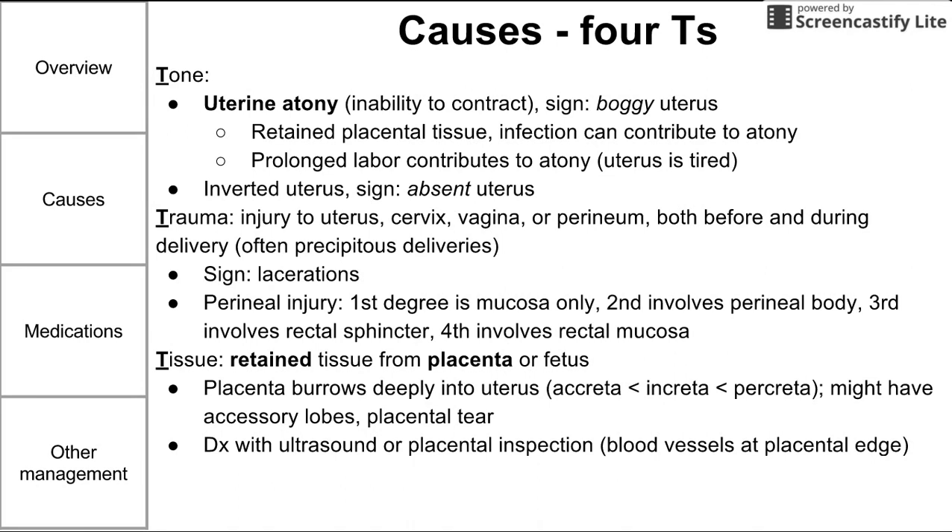Tissue-related problems can be diagnosed with ultrasound or placental inspection. When you look at the placenta after birth, if you notice blood vessels going all the way to the edge, you might suspect an accessory lobe or retained piece still in the uterus producing blood loss. A firm uterus on physical exam might also make you suspect retained placenta.